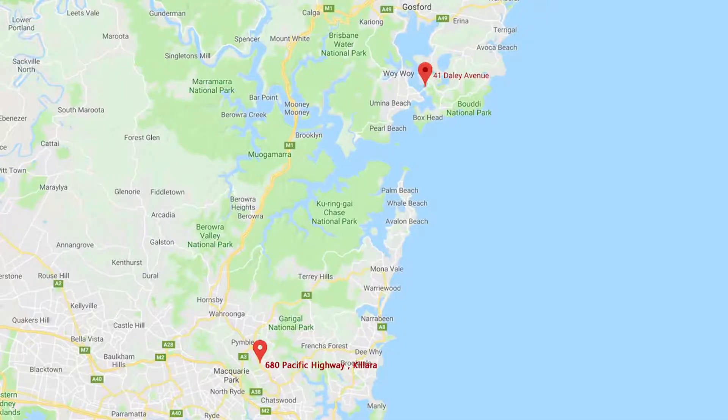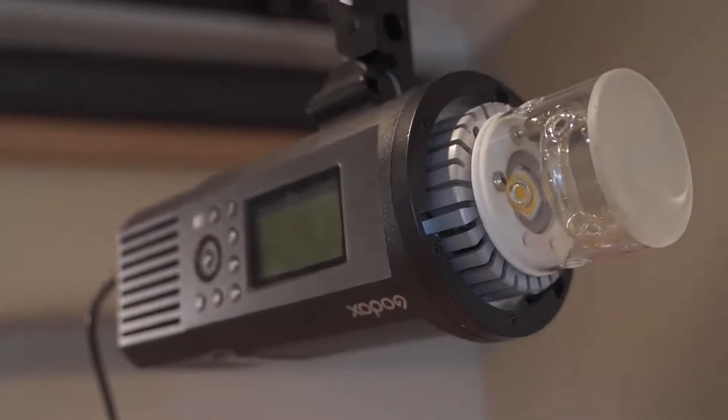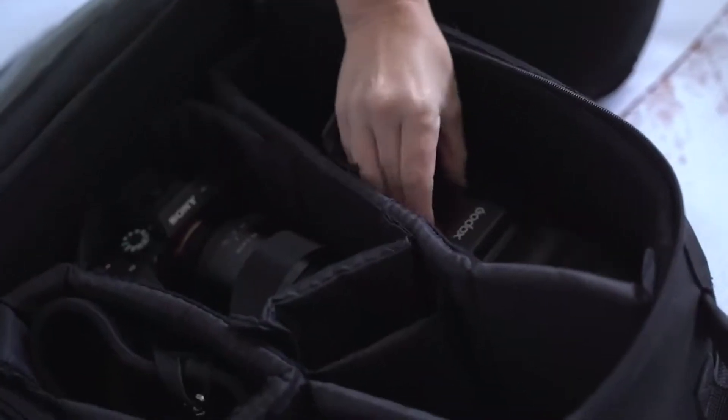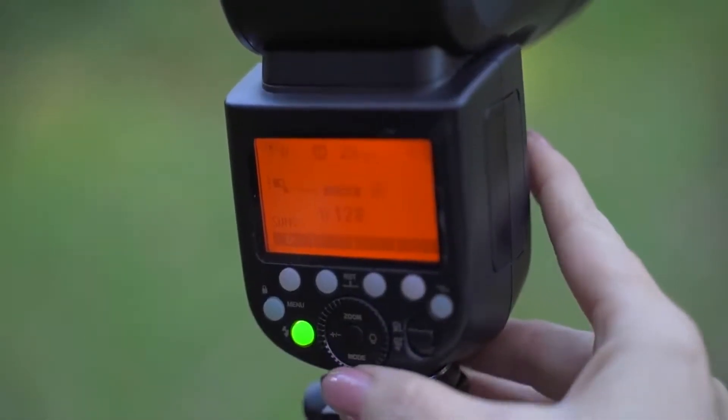I like the V1 because it's light and portable. I have two studios — one on the New South Wales Central Coast and one in Kallara in Sydney. I use the AD600 in my Central Coast studio, but when I'm traveling on the road I use the V1. It's easy and light, and I can just throw it in my camera bag and be set up in any location with an umbrella and start shooting.